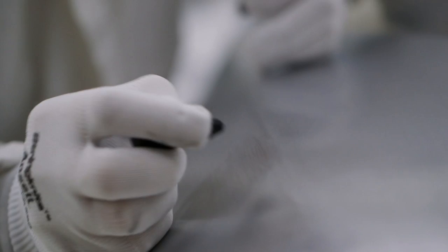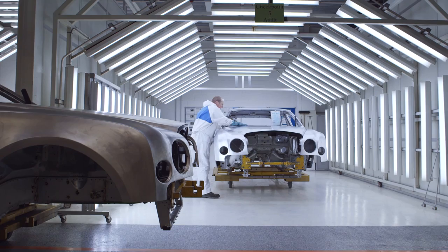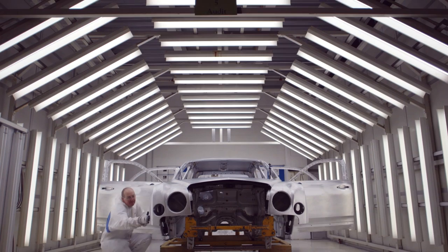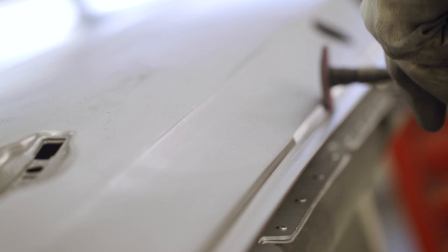In the final stages before paint, the Mulsanne body undergoes one last inspection in a chamber of light. It's not a robot or a laser scanner that defines whether a body is ready to go to the next step — it's the human eye. Much like a painter stretching a canvas over a frame, there is an uncompromised attention to detail. Any imperfection, any flaw will ruin the final piece. And fittingly, perfection can only be confirmed with the human touch and feel.